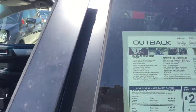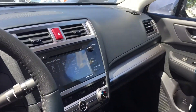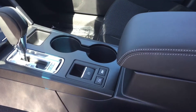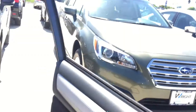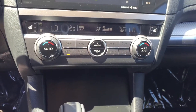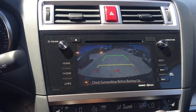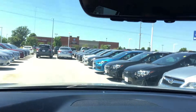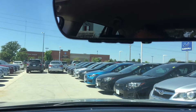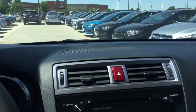It does have the dark interior — dark cloth. It also has the reverse camera, hill start assist, X mode, and the electronic parking brake. At the same time, it does have the dual climate control. The reverse camera you can see right here — there it is right there. It does have the HomeLink, where you can actually control your garage door, lights, gates, or however.